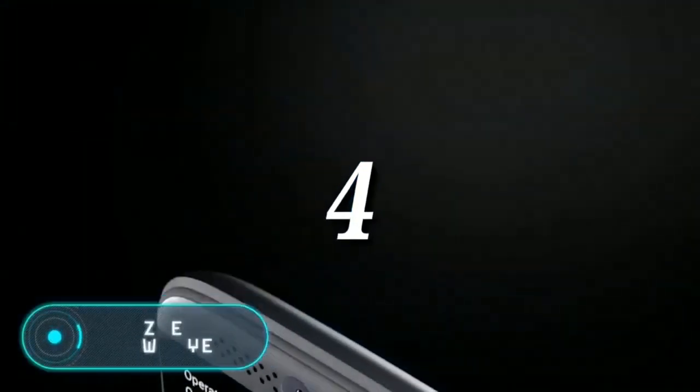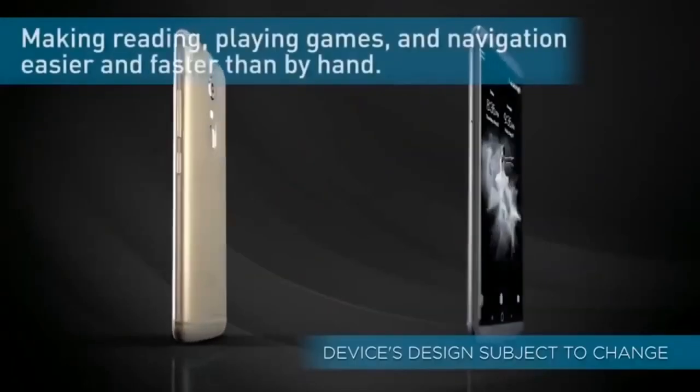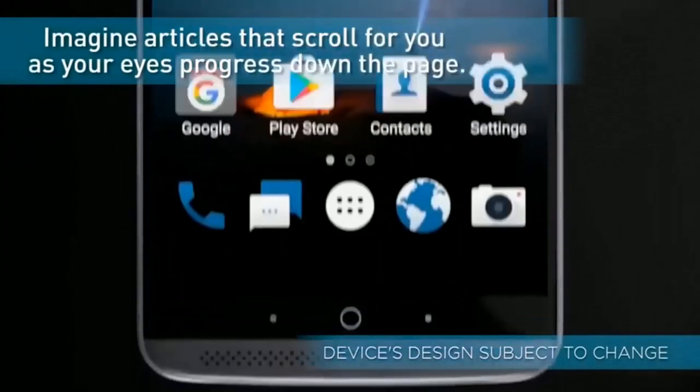ZTE Hawkeye: this smartphone is equipped with a 5.2-inch full HD display, a dual camera with zoom on the back, a fingerprint scanner, and a powerful fast-charging battery. The main features of this device are the tracking technology used by the cameras and sensors.